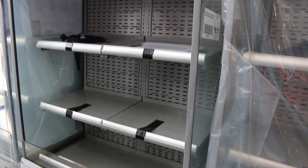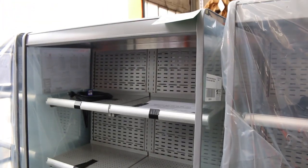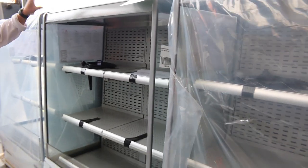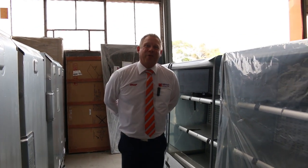Last but not least, we've got a heap of these beautiful commercial display fridges — around $5,000 in the shops. You'll be around $1,500 with tomorrow's bidding. Ladies and gentlemen, that's been a long video but a good one. Hopefully we can see you tomorrow at 10am. Thanks for watching.